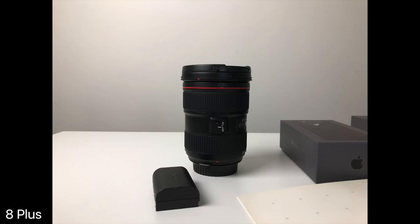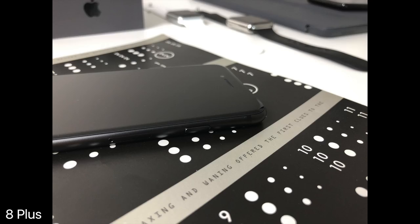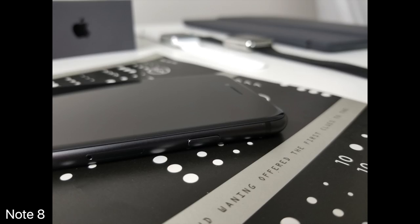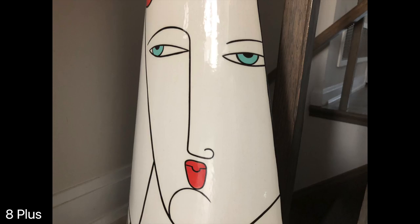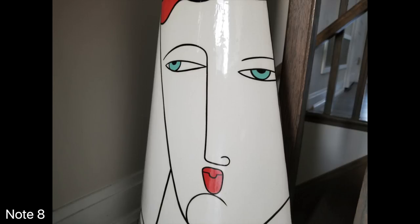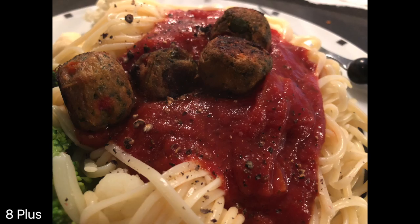For low-light photos in the main cameras, it does get pretty interesting. Sometimes the iPhone produces better photos, and sometimes the Note does. The Note seems to handle more moderate low-light photos — like not super dark — while the iPhone does a slightly better job in much darker situations. Either way, low-light on these phones is pretty much very comparable.